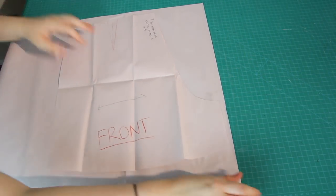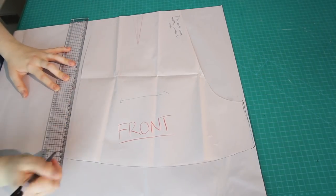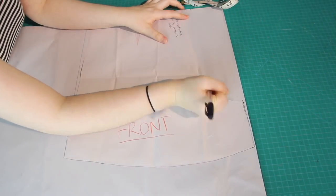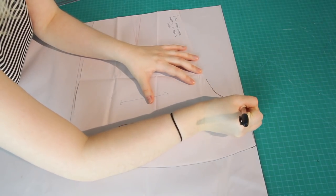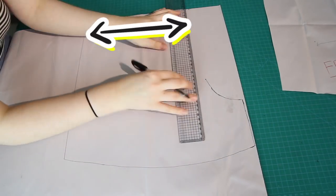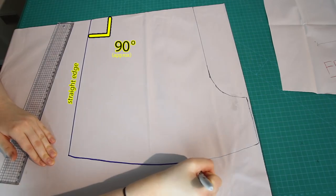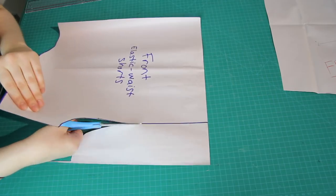I modified it because my last shorts were fitted and required a zipper, whereas I don't want a zipper for this pair — I'll be doing an elastic waistband instead. Because of that, I'm going to have to make the waist at least big enough for the shorts to go up over my hips. I did increase the waist about an inch (2.5cm) on both the front and back, and I also squared up the edges of the pattern into a 90-degree angle so I'd use my fabric more efficiently.